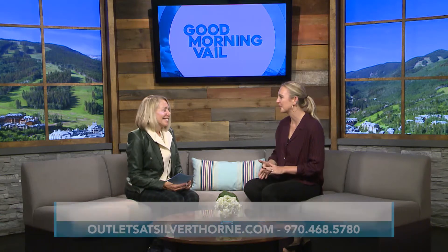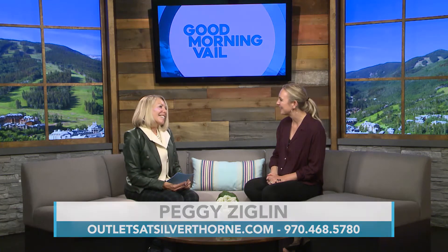Alright, so go with your savings book. Blue Village — amazing, so great. Well, thank you so much, Peggy. Thank you. Coming up, we have got a little more Good Morning Vail fun coming your way, so don't go anywhere.